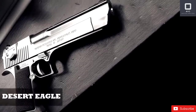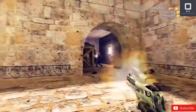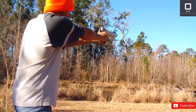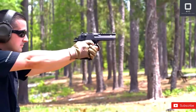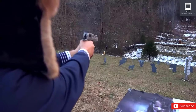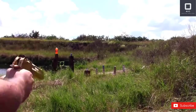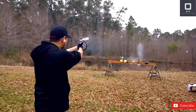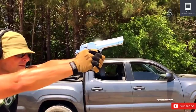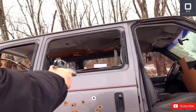Desert Eagle Mark 19 Pistol. Counter-Strike players are intimately familiar with the power of a Desert Eagle pistol. First produced by Magnum Research Inc. in 1982, the Desert Eagle is a semi-automatic, gas-operated pistol with a maximum firing range of 200 meters. It can easily kill a person with just one shot. The most recent model is the Mark 19, which can be chambered for different cartridges. The largest available is the 50AE, one of the most powerful cartridges currently available for semi-automatic pistols.